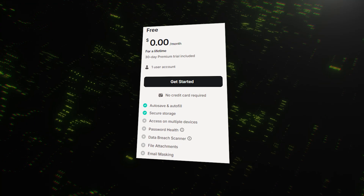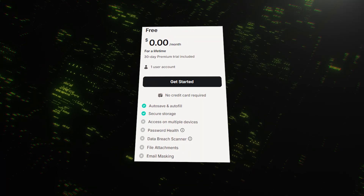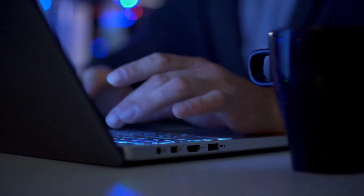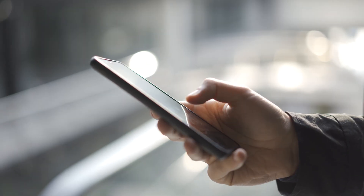This is where the differences really start to show. Both services offer a free plan, but they're not created equal. NordPass's free plan is quite capable — you get unlimited password storage, autofill, and all the core security features. However, it has one major limitation: you can only be logged in and active on one device at a time. If you're checking a password on your laptop, you'll be logged out on your phone. For most people who switch between devices, this is a significant drawback.